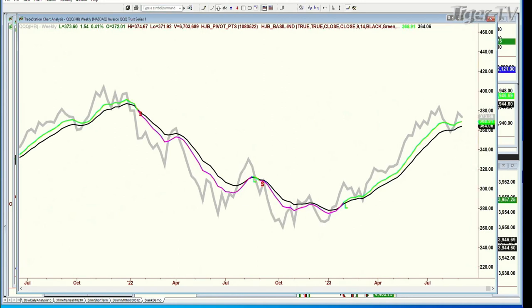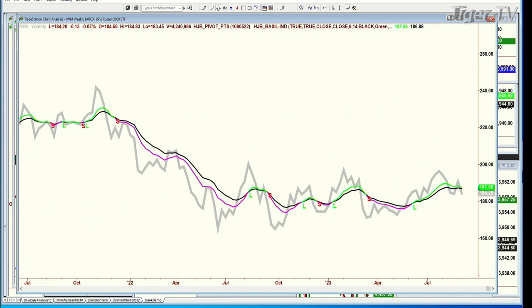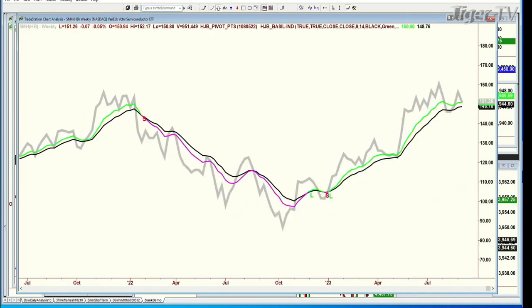Look at the QQQ — same thing, even stronger. Both the 9- and 14-period moving averages haven't changed direction; the trajectory is up and very wide. Look at the IWM weekly — this is so close to turning down, but it hasn't, and you can't anticipate in this business. You have to wait. It's a weekly chart. You have to wait for this Friday, then the next Friday. But look at the SMHs, with all the negativity that's going on.